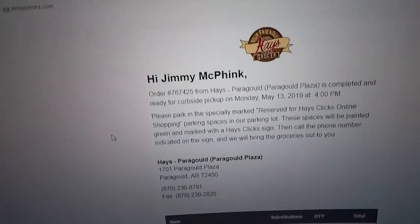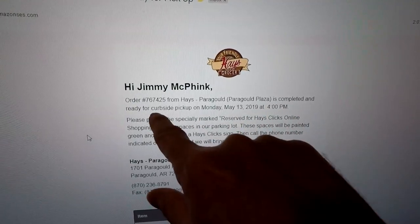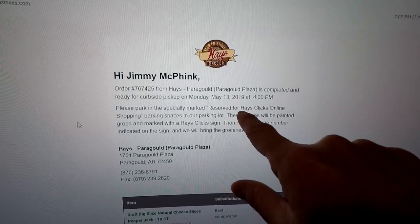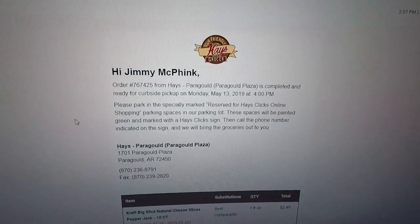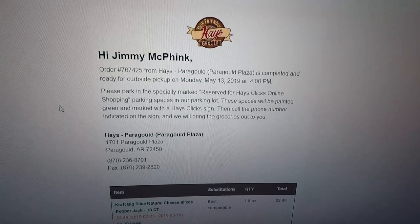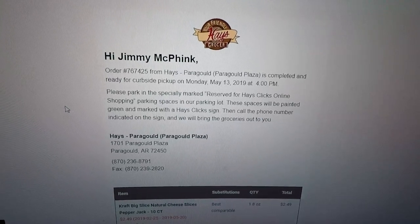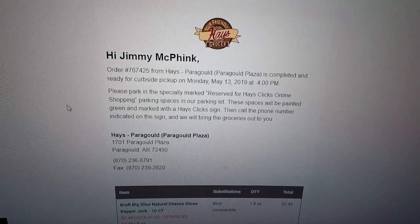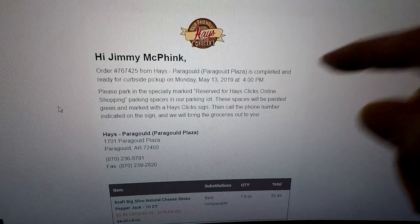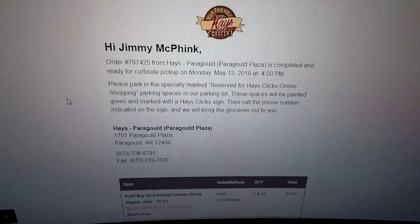The order is ready — it says completed and ready for curbside pickup at four o'clock. The instructions say to park in the specially marked green spaces with a Hayes Clicks sign, then call the phone number on the sign and they'll bring the groceries out. It says ready at four o'clock but it's already showing ready now, so I'm going to go ahead and head out in a few minutes.